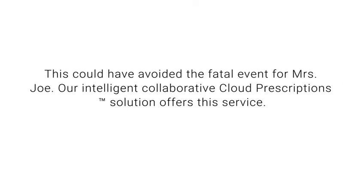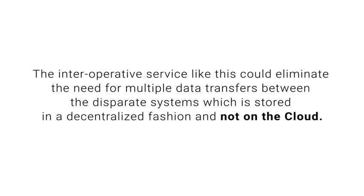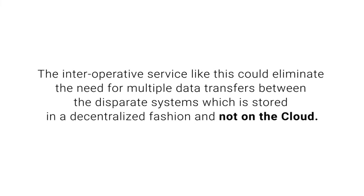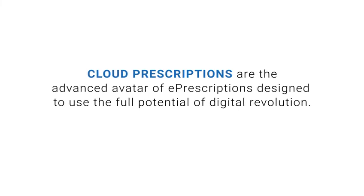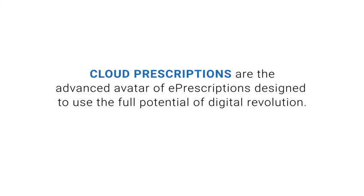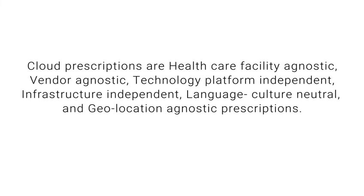Our intelligent collaborative Cloud Prescription solution offers this service. This interoperability service could eliminate the need for multiple data transfers between disparate systems, where data is stored in a decentralised fashion and not on the cloud. Cloud Prescriptions are the advanced avatar of e-prescriptions, designed to use the full potential of the digital revolution. Cloud Prescriptions are healthcare facility agnostic and vendor agnostic.